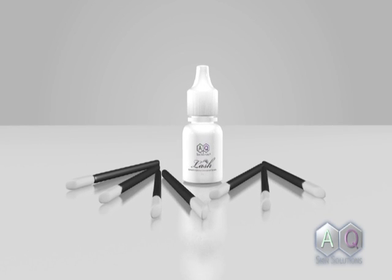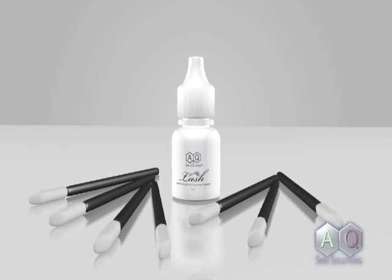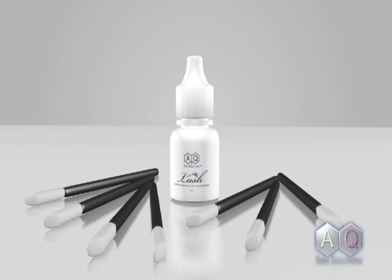These applicators have been engineered specifically to allow maximum delivery of the active ingredients directly to the base of the eyelashes.